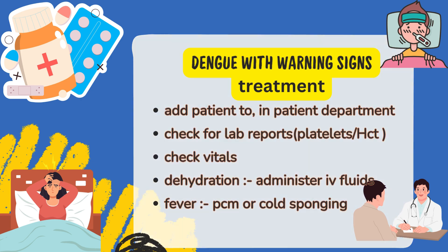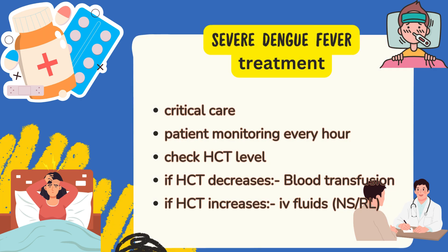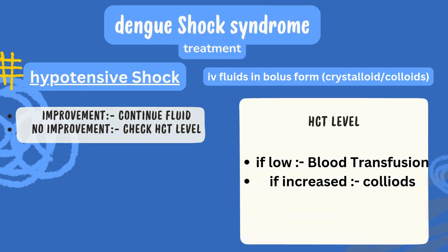Urine output of the patient should be observed to check for dehydration, and time-to-time monitoring should be done. Symptomatic treatment should be followed. In severe hemorrhagic fever, critical care must be done, with monitoring of vitals every hour. Fluid intake and urine output must be observed. IV fluids like NS or RL should be administered in a decreasing manner. Regular checks of hematocrit level must be done — if HCT decreases, the patient is bleeding, so blood transfusion must be done: whole blood 10–20 ml/kg or packed red blood cells 5–10 ml/kg. If HCT level is increasing, then fluids like NS or RL at 10–20 ml/kg should be given in a decreasing manner.